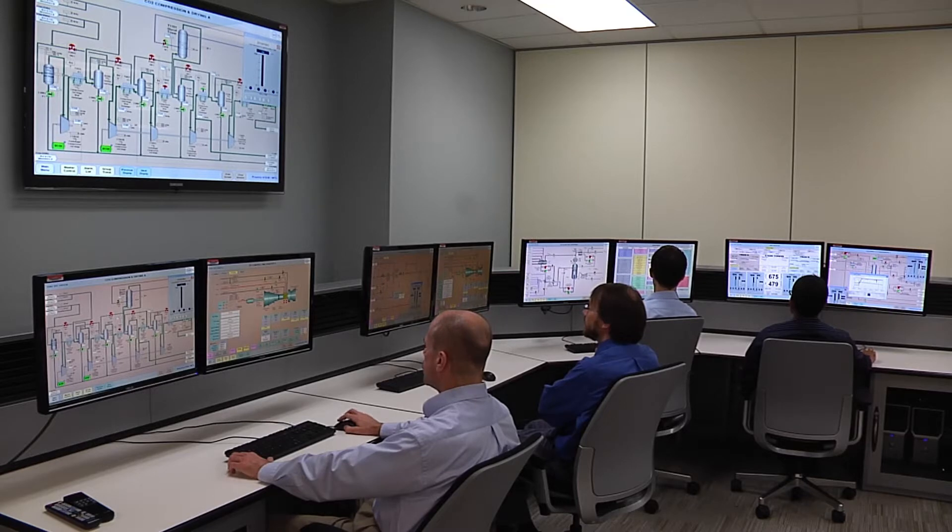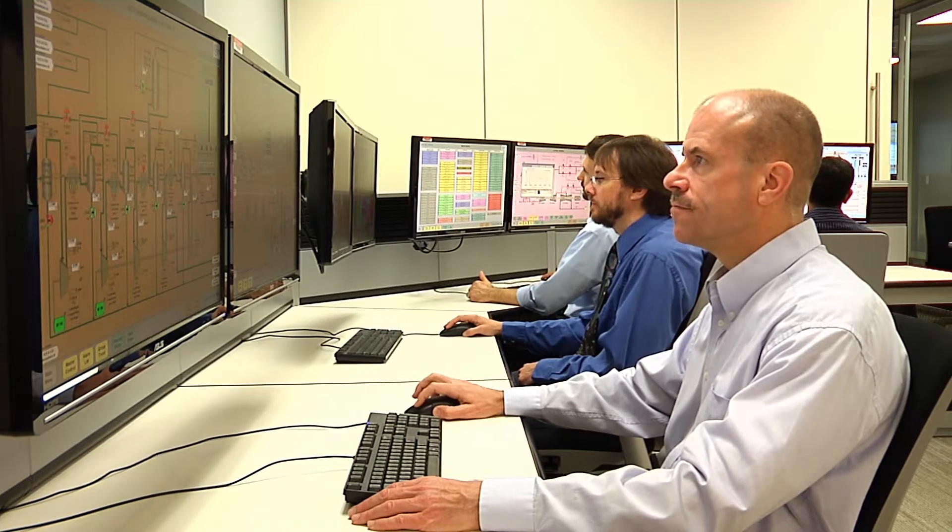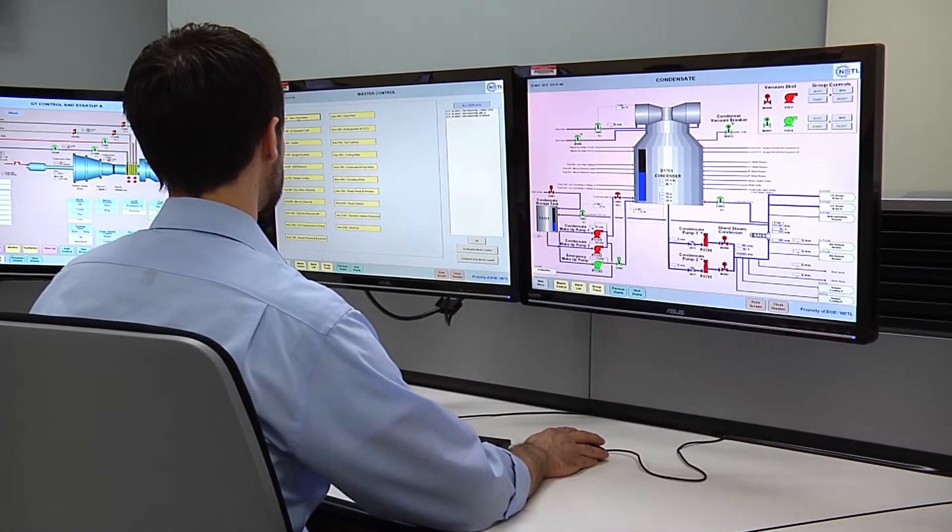The IGCC dynamic simulator is designed as a full-scope operating training system that enables control room operators and engineers to experience how the plant will operate under almost any scenario and condition.